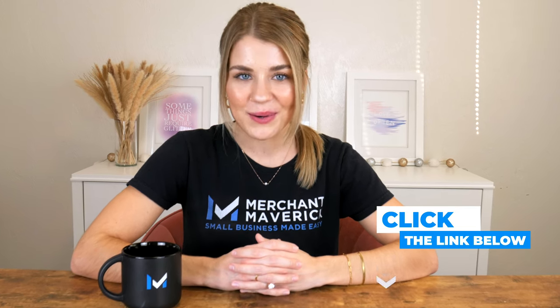So which credit card reader is best for you? Well, it depends on your business's needs. For more details on all the credit card readers we discussed today, check out the links in our video description below. You'll find up-to-date information on pricing, contracts, and features for each system. Thanks for watching today's video, Mavericks. Please share your thoughts in the comment section below and we'll get back to you, and we'll see you next time.